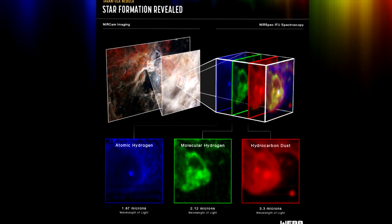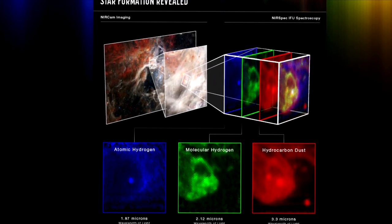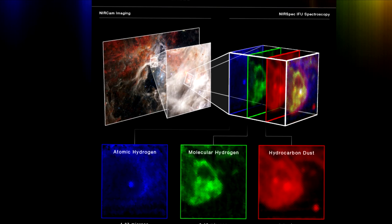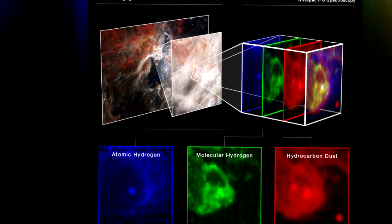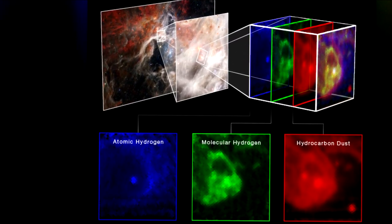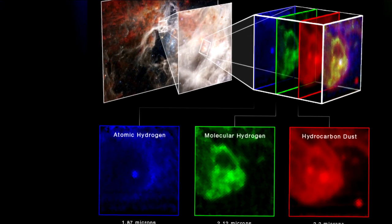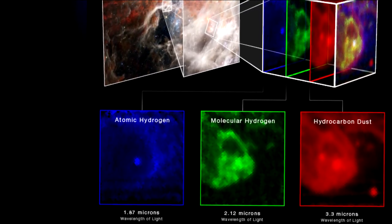Webb's near-infrared spectrograph, NIRSpec, reveals what is really going on in an intriguing region of the Tarantula Nebula. Astronomers focused the powerful instrument on what looked like a small bubble feature in the image from Webb's near-infrared camera, NIRCAM. However, the spectra reveal a very different picture from a young star blowing a bubble in its surrounding gas.